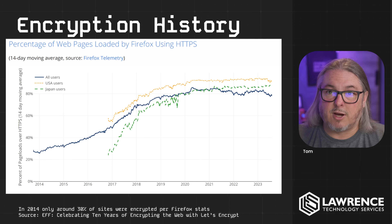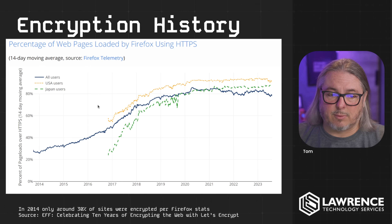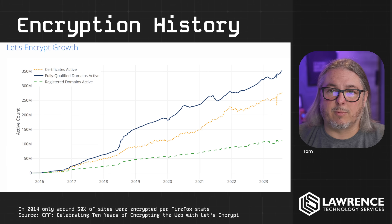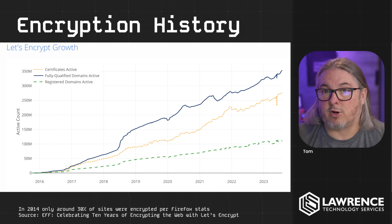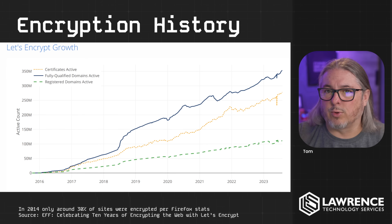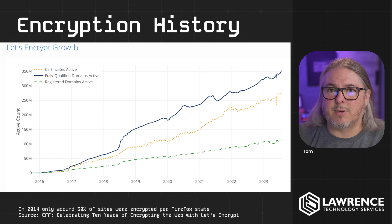This is from the Electronic Frontier Foundation and some reports they did — I'll leave a link below — showing the percentage of web pages loaded by Firefox via their telemetry system. In the early days, it was under 40% encrypted. All the way up to 2023, it's over 90% for USA users. This coincides with Let's Encrypt having a major role, because Let's Encrypt made this easy and automated certificates. The few sites that still aren't encrypted are usually blogs or old sites without a login, so the security risk is more of a privacy risk than a direct threat.